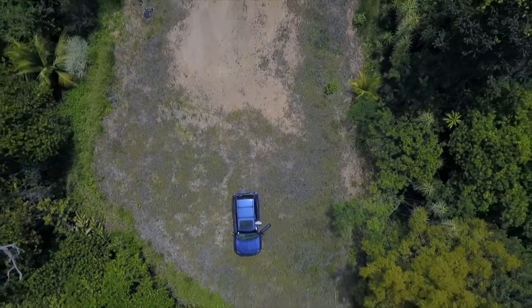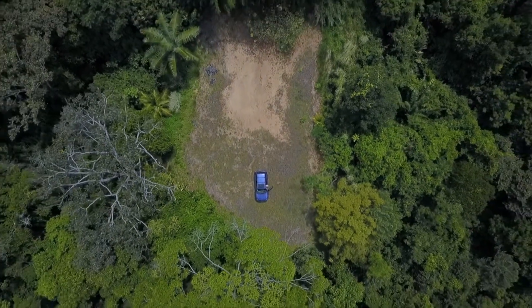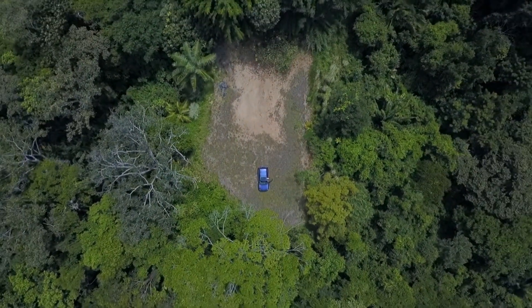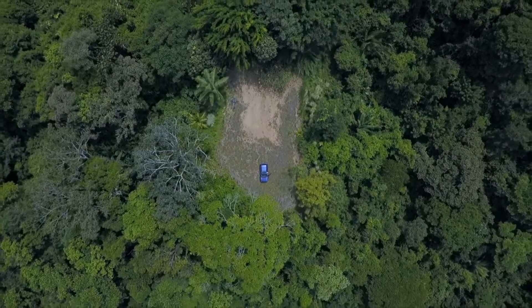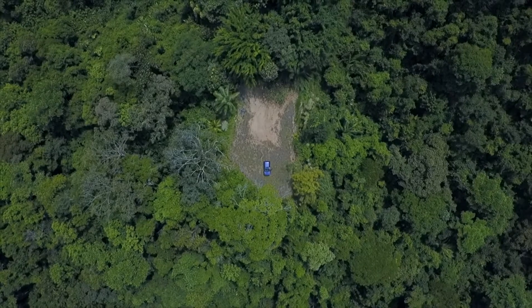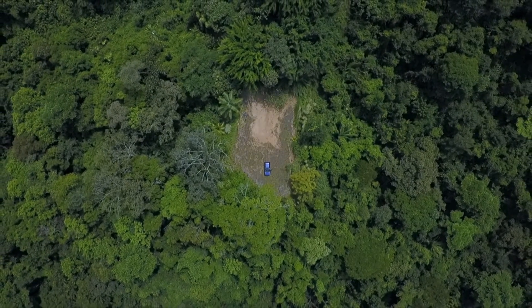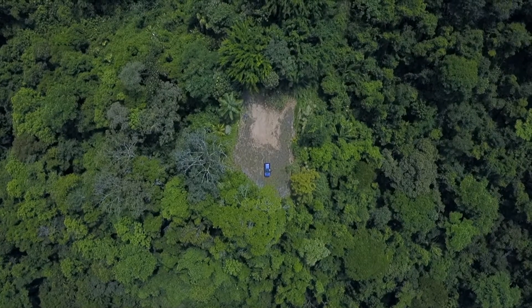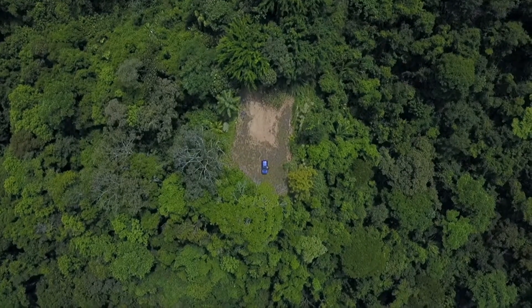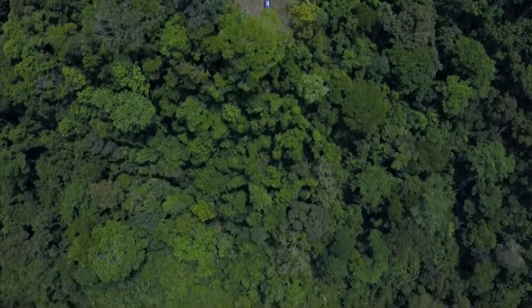Here we are above lot number 4. The camera is going to slowly tilt towards the south to show the topography of lot 5 below it. Let's see how steep that wall is coming off of lot 4.